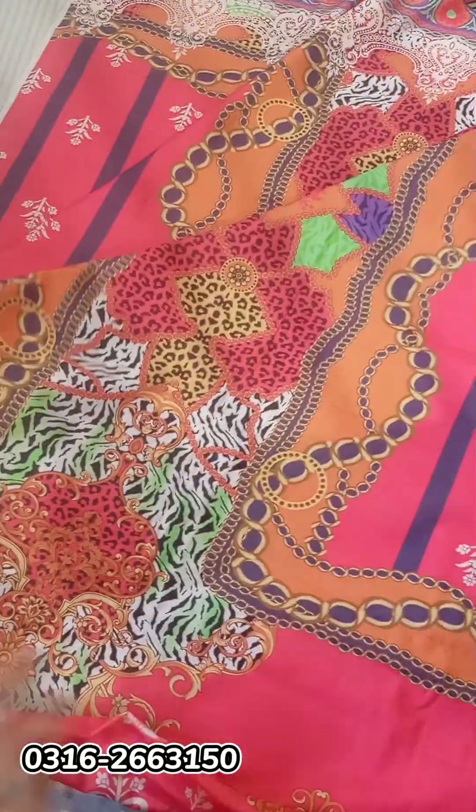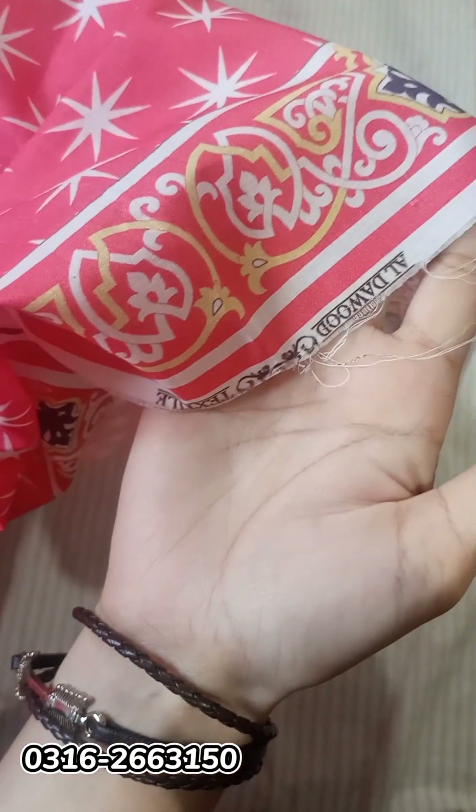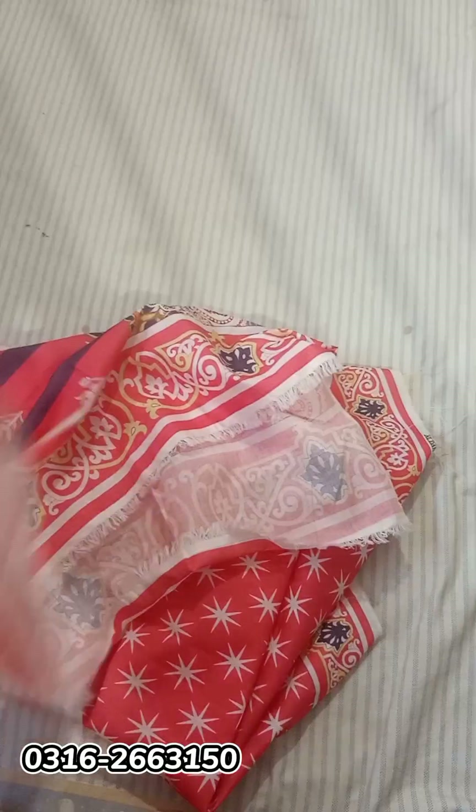This is a beautiful front with a designing border — it is big. This is a sleeve. This is an old-Dawood style. This is a back print.